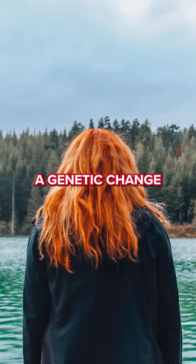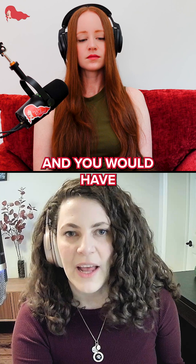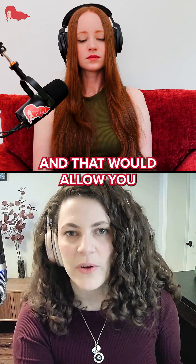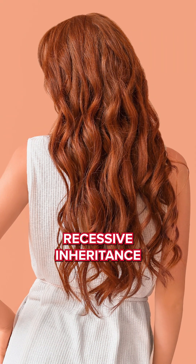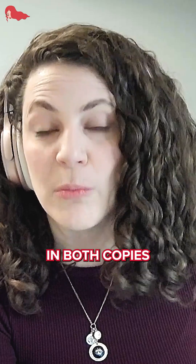If you're going to have red hair, you would need a genetic change in both of your copies of that gene, and you would have more red pigment, and that would allow you to have red hair. We usually call that recessive inheritance — when you have two copies of a gene that have a genetic change in both copies.